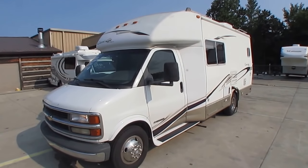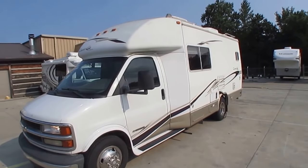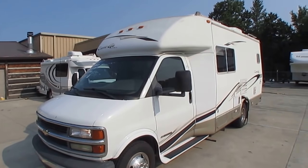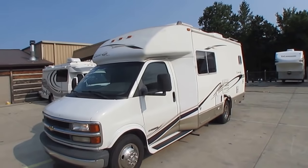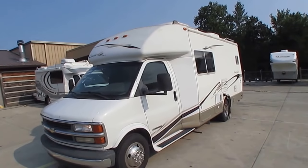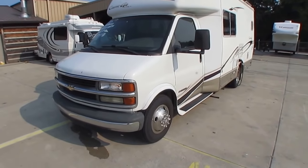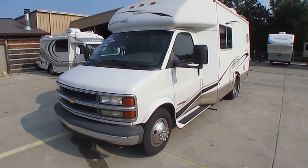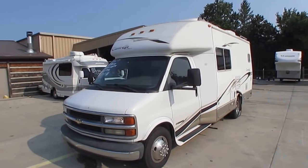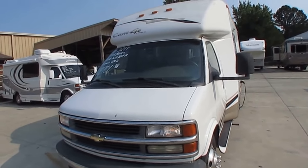Only 24 foot long bumper to bumper. This thing is as easy to drive as an SUV or a pickup truck — ideal for a couple. Got a stationary bed in the back. These neat little motorhomes, every one I get sells within a day or two. It's only got 33,000 miles on it, built on a Chevrolet 1-ton 3500 chassis. Tires were manufactured in the 28th week of 2016 — date code 2816. They look virtually brand new, so you're not going to have to worry about tires for several more years.